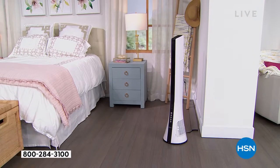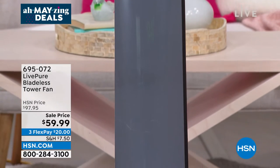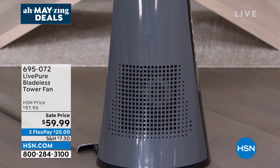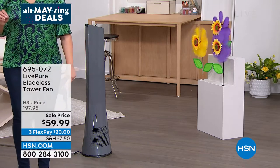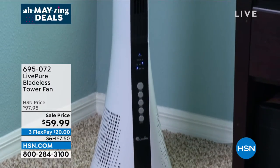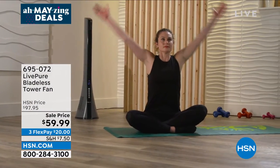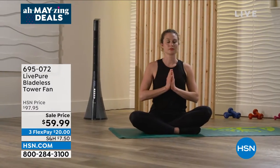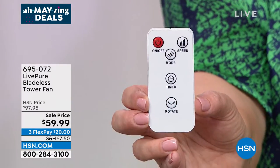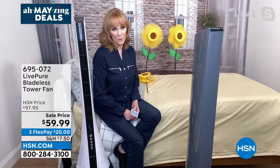If you want the graphite gray, order right now — HSN.com is your best bet. These are very limited and very popular. Item number 695072. Just $20 gets it home with flex pay — plus shipping and handling. It would be the best purchase. It can get really hot inside your home, and with that breeze going you feel refreshed right away. With the remote, you don't even have to get up from bed or leave your favorite chair to control your LivePure fan.